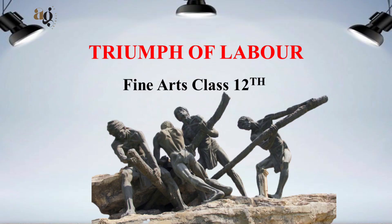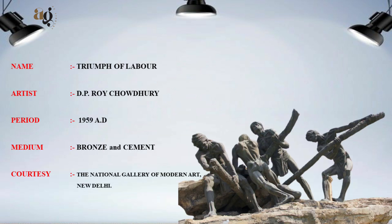Today my topic is Triumph of Labour, Fine Arts Class 12. Name: Triumph of Labour. Artist: D.P. Roy Chaudhary. Period: 1959 A.D. Medium: Bronze and Cement. Courtesy: The National Gallery of Modern Art, New Delhi.